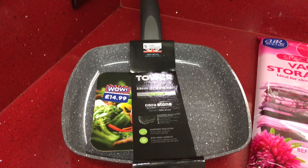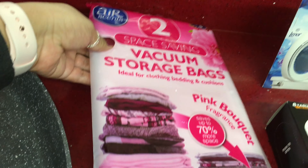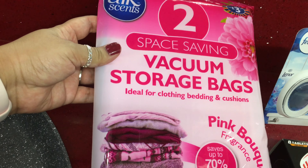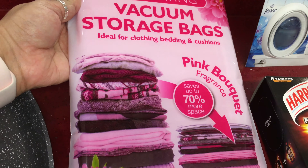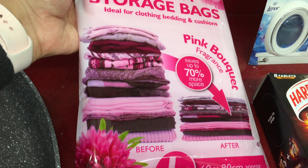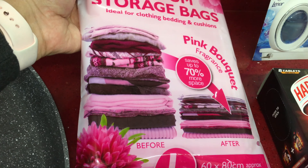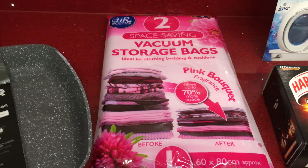Here I have the vacuum storage bags. You get two bags in this pack and it's fragranced — in the pink bouquet fragrance. These bags are 60 by 80 centimeters and I just need to vacuum a few blankets and things.